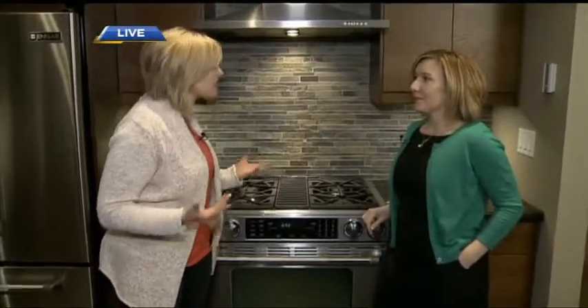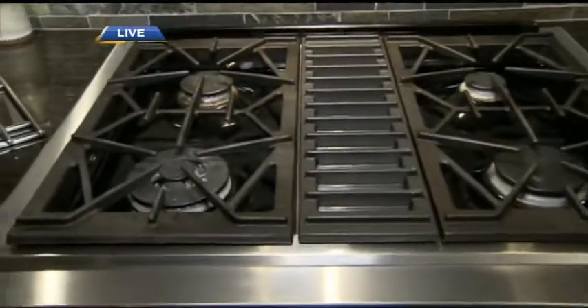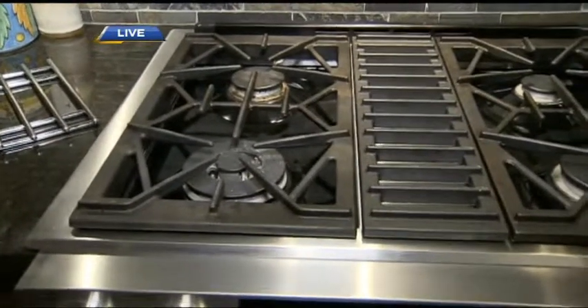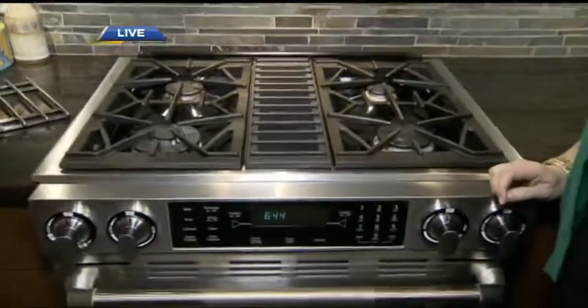Most people think that having a carbon monoxide detector is enough, but not necessarily. Natural gas is in our homes and we have many natural gas appliances throughout the home nowadays, from furnaces and fireplaces to cooktops like this. Eight out of ten chefs love cooking with them, but a carbon monoxide detector is not going to tell you something's wrong.